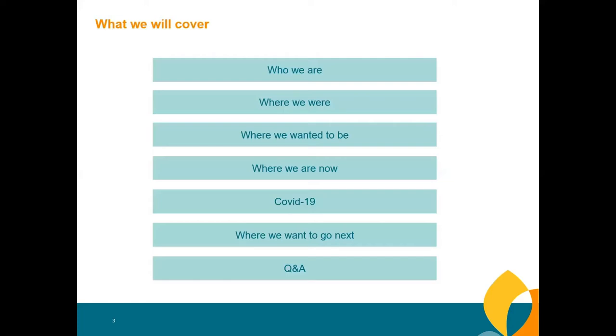Today I'd like to share who Elysium is and how we've grown, where we were with our learning management system three years ago in 2018, where we wanted to be — the vision of our CEO and senior management team — where we are now, how the solution has positively impacted the business including staff retention and COVID-19, and our vision for the next phase. The webinar will take around 30 to 45 minutes, and Richard and I are happy to answer questions at the end.